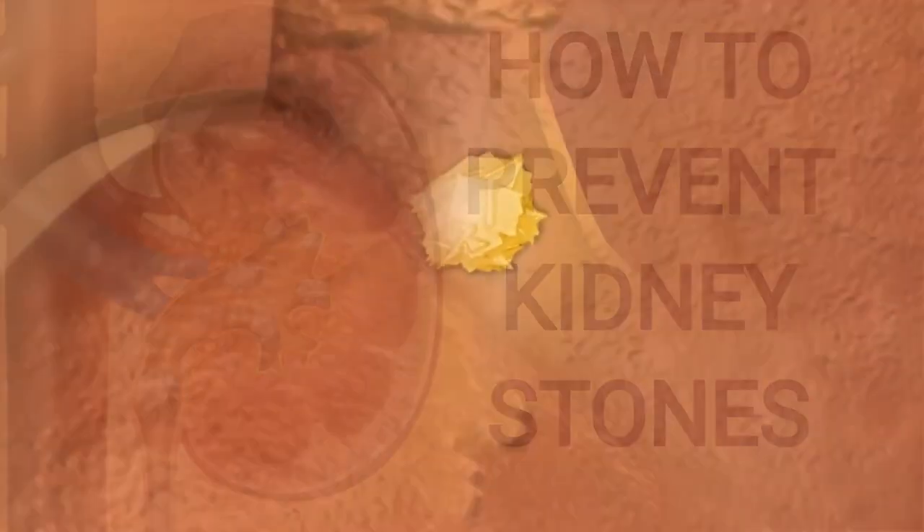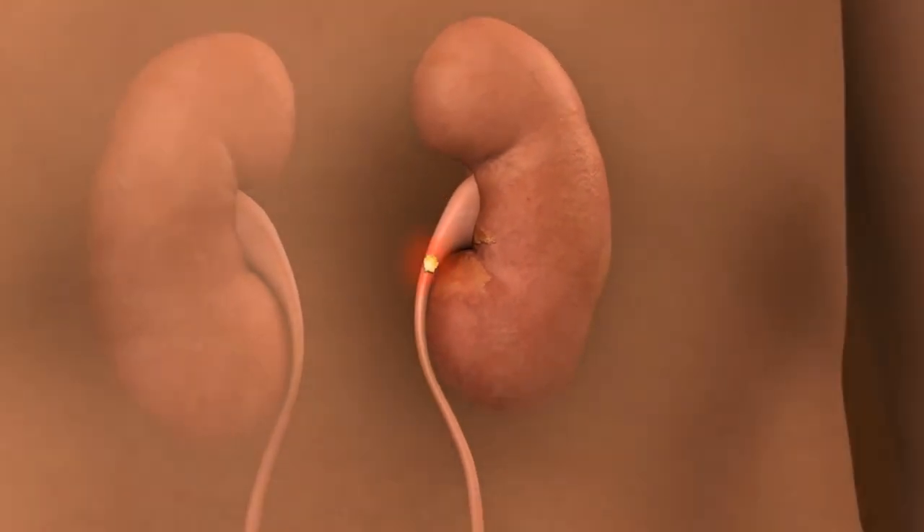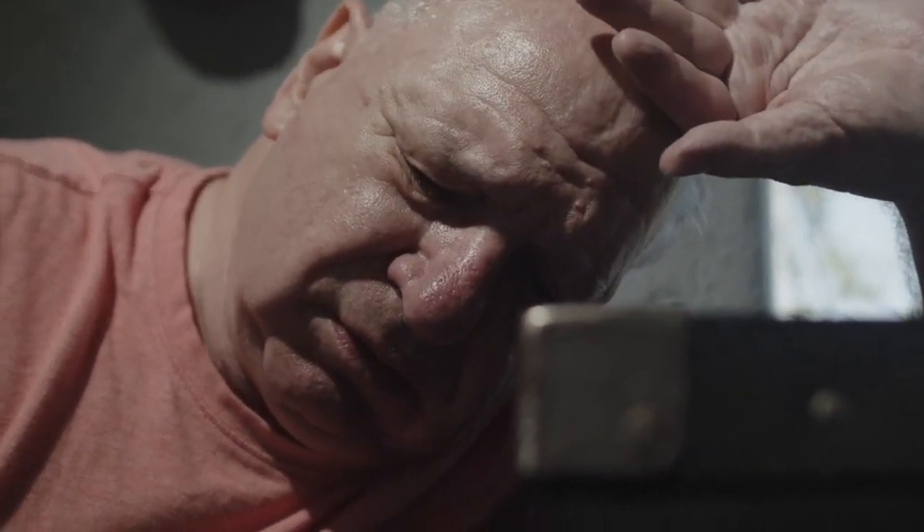How to naturally prevent kidney stones. Kidney stones, also known as urolithiasis, are hard deposits made of salts and minerals that develop inside one or both kidneys. People with kidney stones tend to feel a sharp pain as these hard deposits move or pass through the ureters.